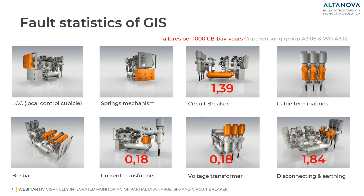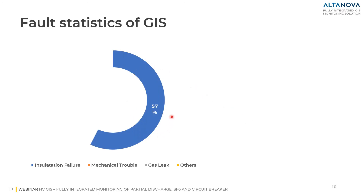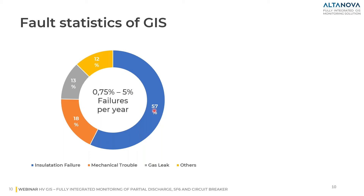This is not a huge number compared to other asset types. But if we consider an expected lifetime of 40 years for a substation with GIS and, for example, 20 bays, we can expect more than 20 failures during the lifetime of the GIS. Looking at the types of failure modes, we can categorize all failures into four categories. Insulation failure has 57% probability, mechanical failures 18%, SF6 gas leakage 13%, plus an additional 12% for other causes.